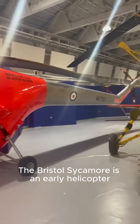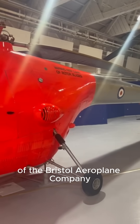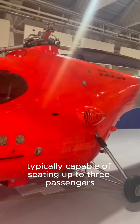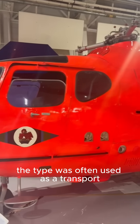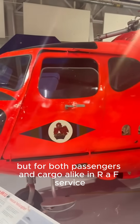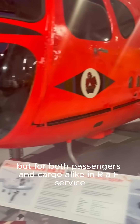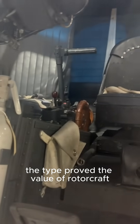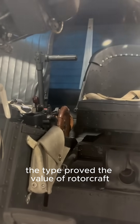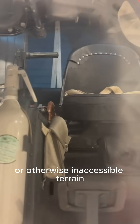The Bristol Sycamore is an early helicopter developed and built by the helicopter division of the Bristol Aeroplane Company. Typically capable of seating up to three passengers, the type was often used as a transport for both passengers and cargo alike. In RAF service, the Sycamore was normally used in the search and rescue and casualty evacuation roles. The type proved the value of rotorcraft to easily traverse inhospitable or otherwise inaccessible terrain.